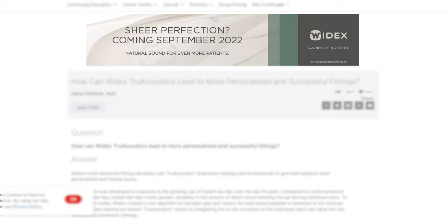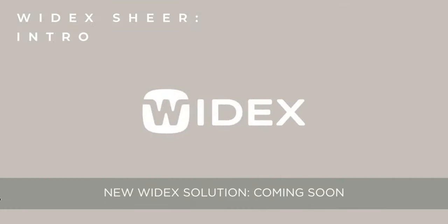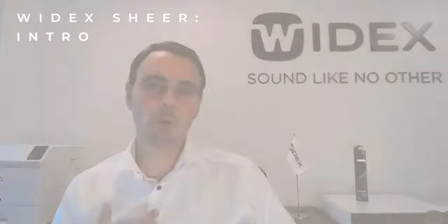Fast forward two years, and for the last few weeks I have been stalked online with a teaser advert which, when clicked, took me through to a launch video for the Widex Sheer from Soren Nielsen. It didn't really give too much away, just promising pure and natural sound and improvements in difficult listening situations. So what exactly is the Widex Sheer all about?